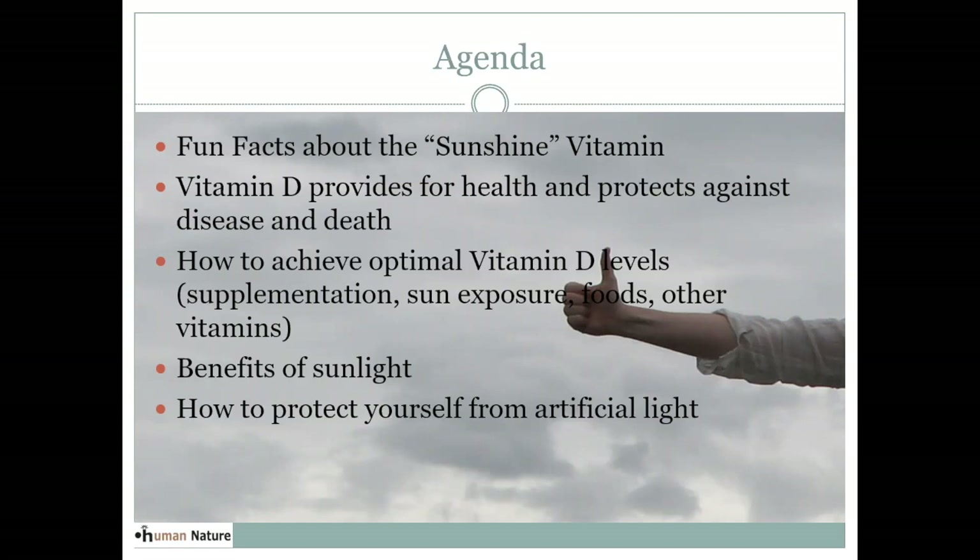There are a lot of different approaches. We'll also cover the benefits of sunlight — it's not just about vitamin D. There are really a lot of benefits to the sun, and I think we miss a lot if we just focus on vitamin D. We'll also talk about some of the negative impacts of artificial light versus the benefits of natural light. I have everyone muted to get through the presentation, but please use the chat if you have questions. I'll have some time at the end for questions.